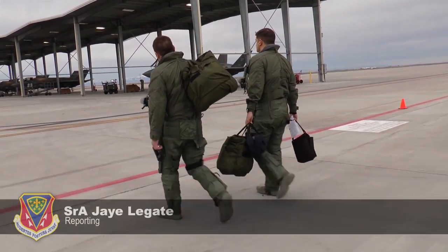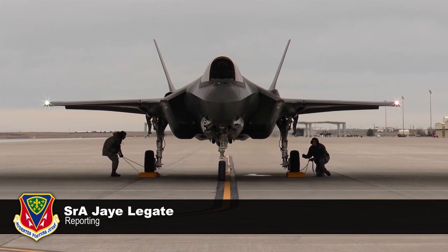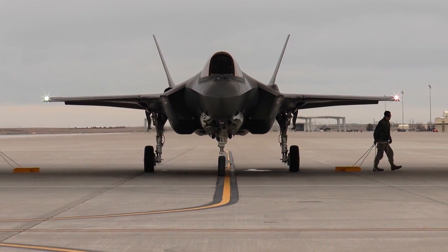Six F-35As from Edwards Air Force Base, California, have arrived at Mountain Home Air Force Base to begin an operational deployment test on the local range complex. The 31st Test Squadron deployed up here to Mountain Home to test the entire cradle-to-grave spectrum of deployment capabilities of the F-35.